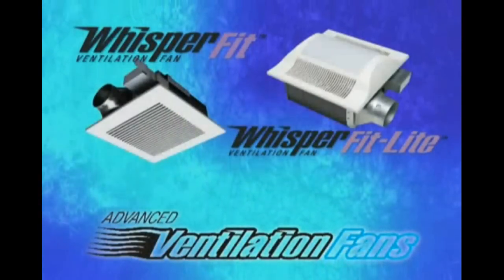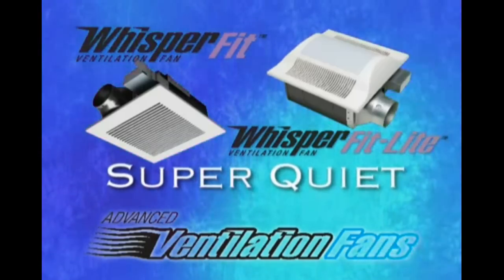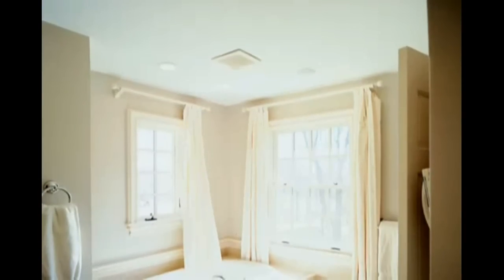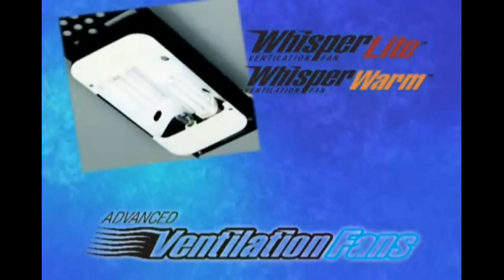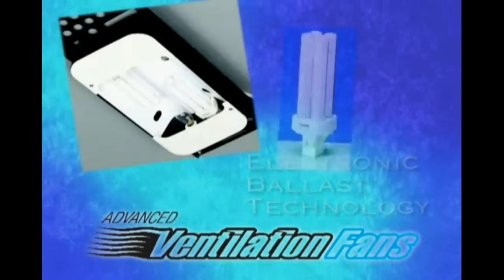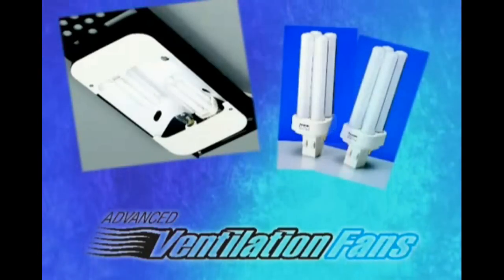Our Whisper Fit and Whisper Fit Light models also use our new dolphin-shaped blades for super-quiet operation, and they're ideal for retrofitting areas where space is at a premium, like most bathrooms. Along with the new Whisper Light and Whisper Warm with light models, they're the first bathroom fans to employ electronic ballast technology, and they come with two 18-watt compact fluorescent bulbs.